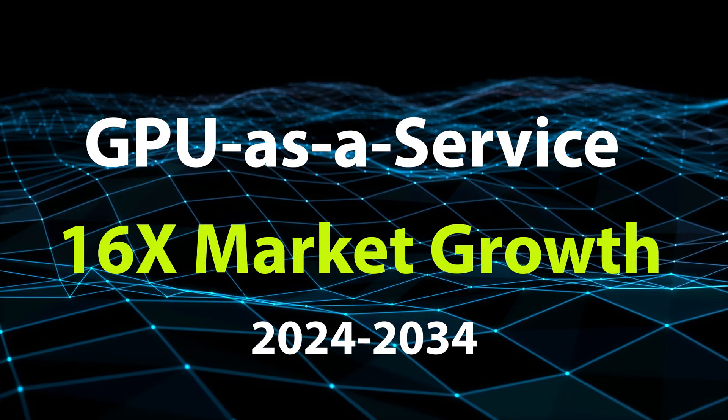GPU growth is exploding, yet factors such as GPU shortage, cost and complexity, and the need for experimentation are driving many users to choose GPU-as-a-Service instead of purchasing GPUs. In fact, the GPU-as-a-Service market is forecasted to grow 16x to $80 billion over the next decade.